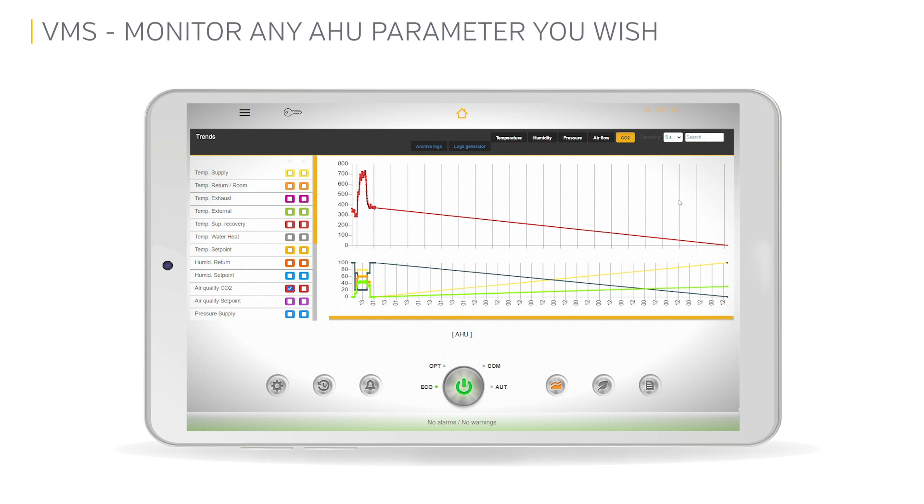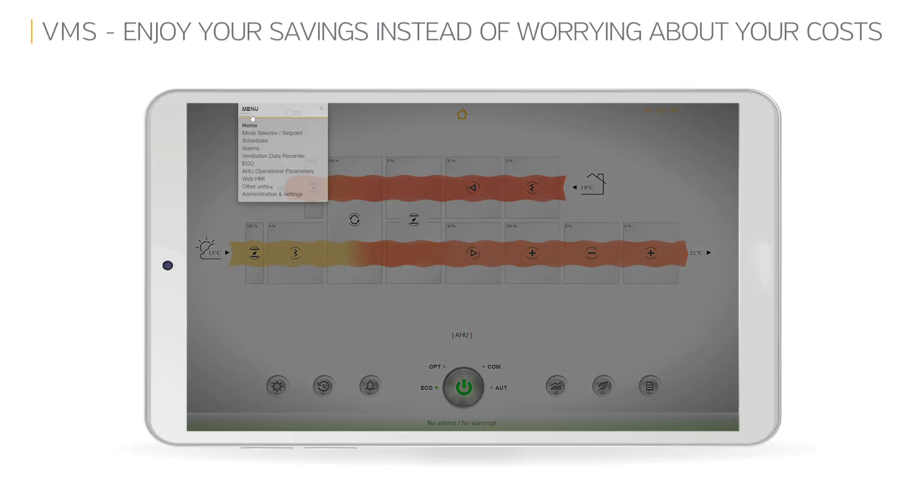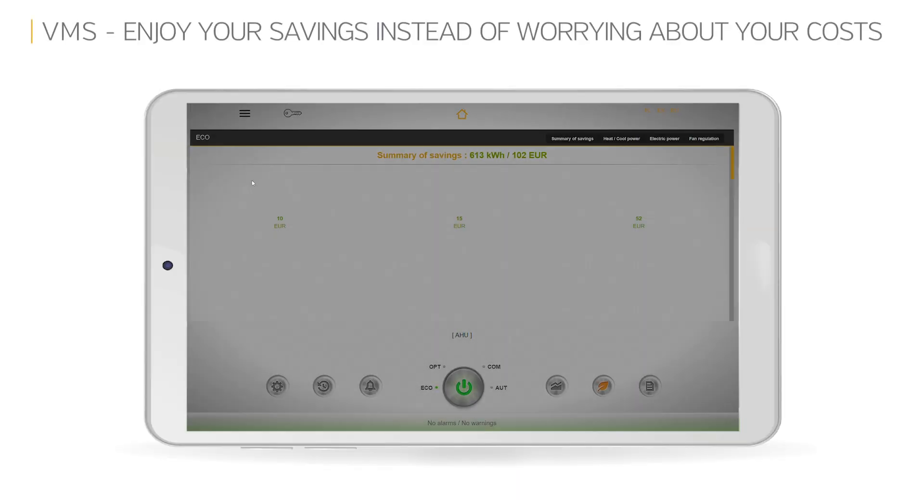So to find the best relation between CO2 level, mixing percentage, and electric power consumption consumed by your fans, simply plot them on one common chart. Enjoy your savings instead of worrying about your costs.